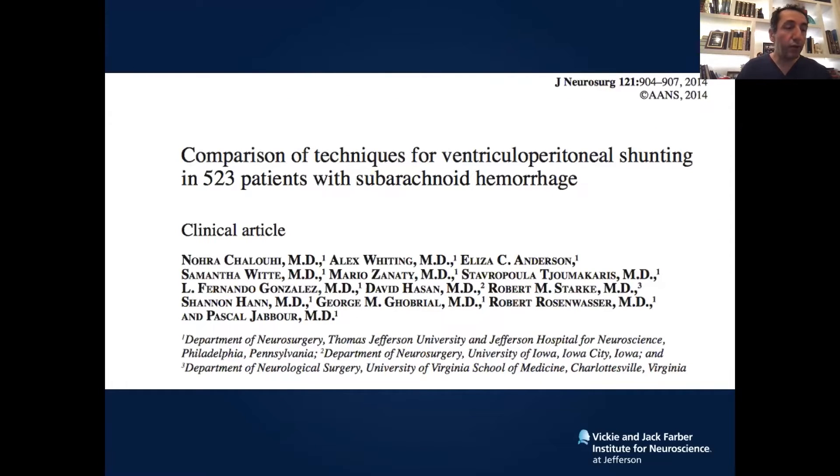What about once you place the pipeline and put the patient on dual antiplatelet therapy with a ruptured aneurysm — what if they end up needing a shunt? We demonstrated that it is safe to go ahead and shunt the patient while they are on dual antiplatelet therapy, as long as you use a specific technique where the patient already has a ventriculostomy catheter. You don't have to drill a new hole. You go in, remove the old catheter, do a soft pass with a new catheter and tunnelize it.